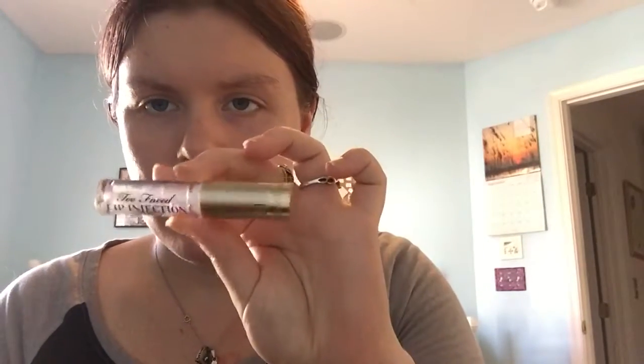Now we have from Too Faced the Lip Injection Extreme. I've heard of the Lip Injection from Too Faced but I've never used it. This is supposed to make your lips appear fuller. In all seriousness, it's supposed to be good — you put it on day and night to dramatically hydrate, nourish, and increase your lip volume. The packaging is so pretty, and it smells like cotton candy. Too Faced products are awesome.